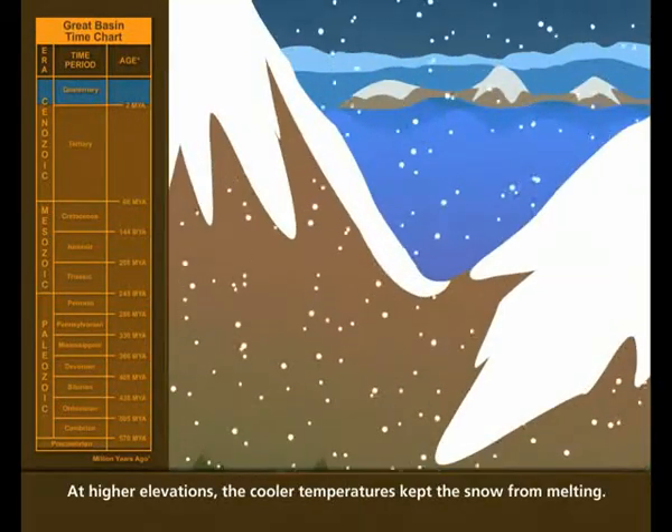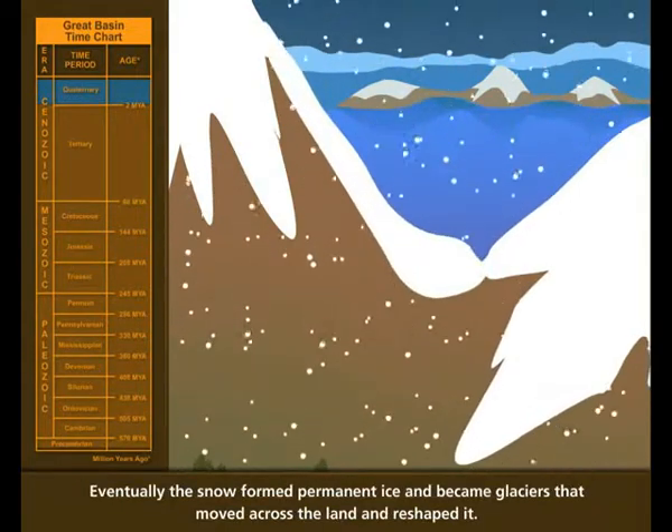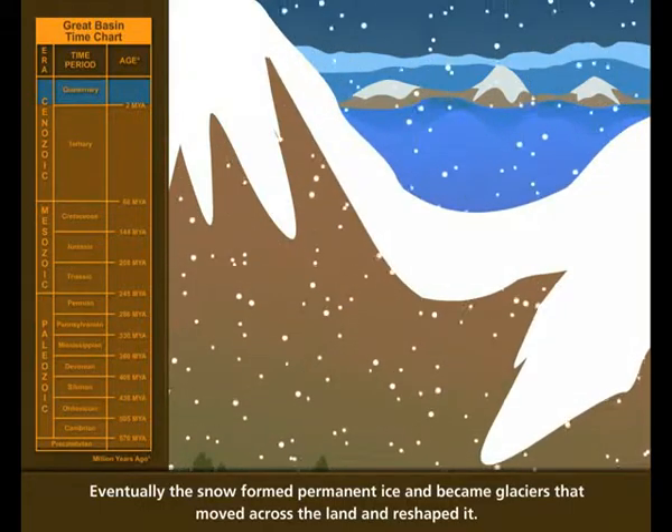At higher elevations, the cooler temperatures kept the snow from melting. Eventually, the snow formed permanent ice and became glaciers that moved across the land and reshaped it.